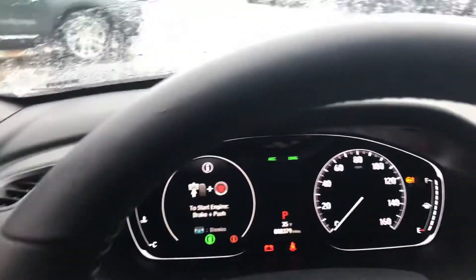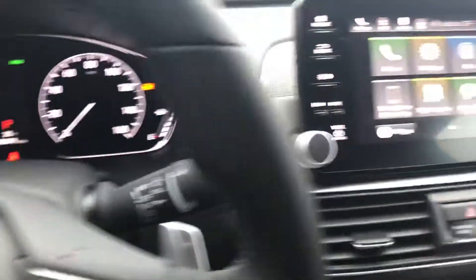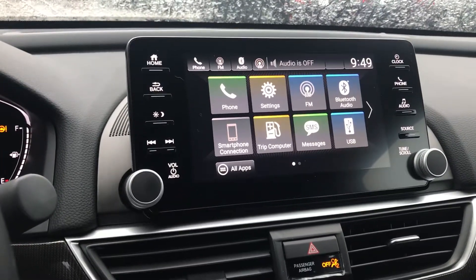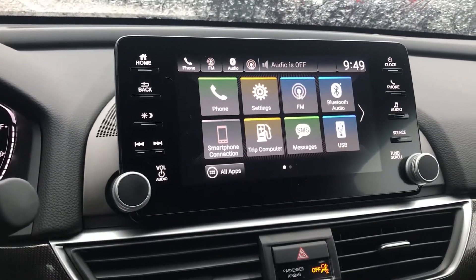The first thing you'll notice is that the instrument cluster is very easy to read and access, and all these other features are just a short fingertip away. Here's your touchscreen where you can control things like navigation, Bluetooth, audio and entertainment, satellite radio, as well as your backup camera.